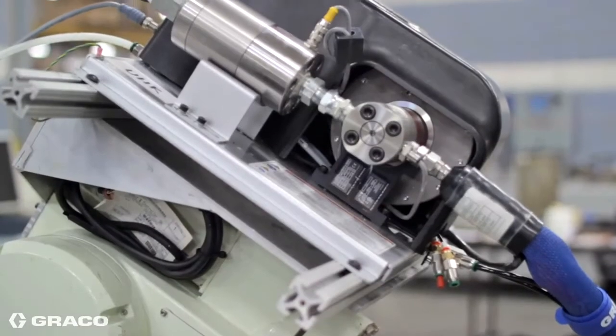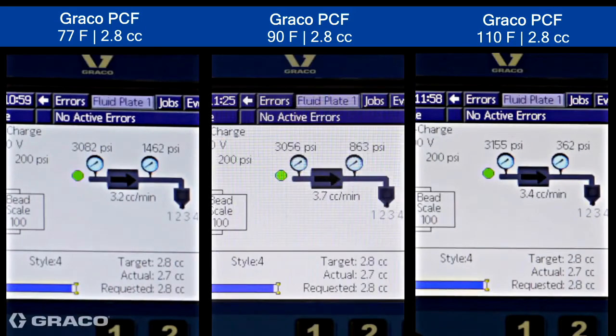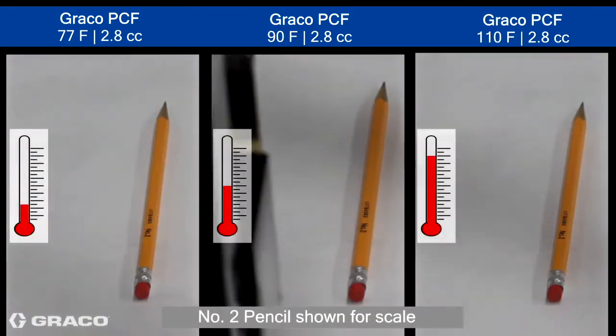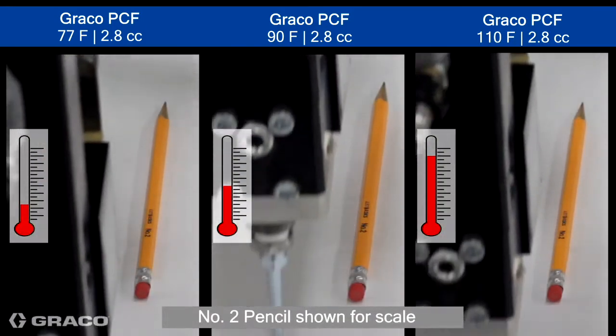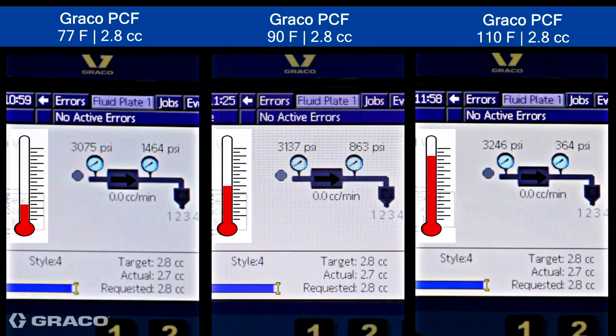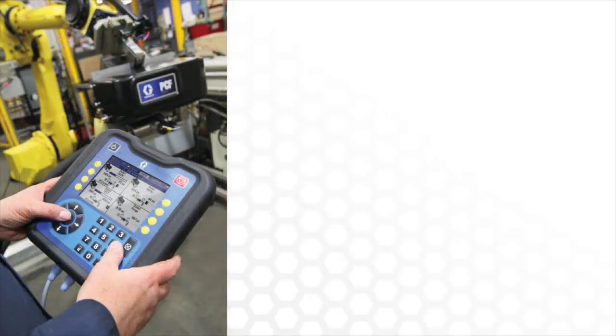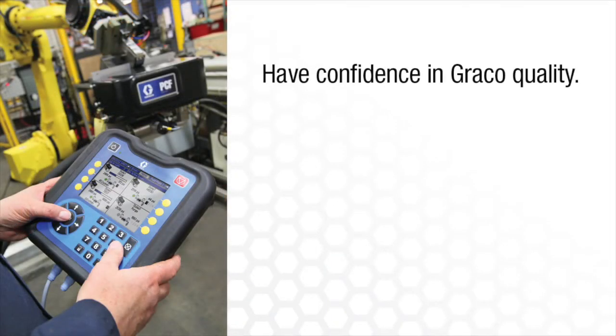The GRACO PCF ensures consistent material flow through closed loop technology. It takes constant feedback from the fluid stream and adjusts automatically for changes in material temperatures, viscosities, dispense rates, or robot speeds. The PCF provides ultimate control and confidence by providing smooth,